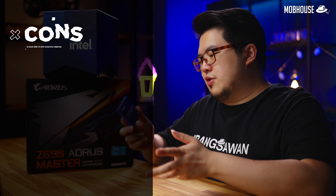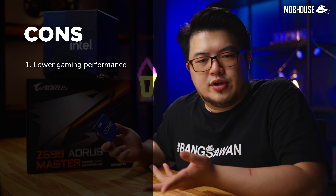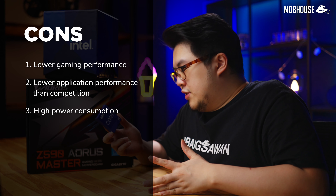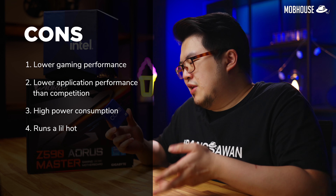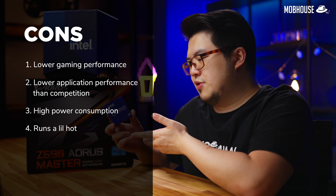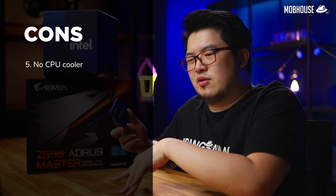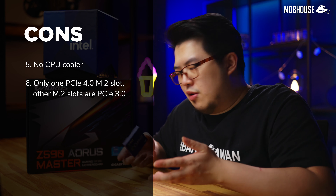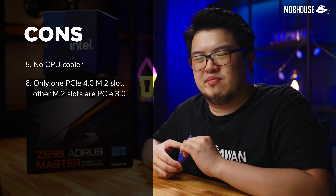We have the cons, and the first one is astonishing even for me — the fact that this has lower gaming performance. Secondly, we have lower application performance than the competition. It has high power consumption, as expected. It runs a little hot so you're going to need a beefier cooler, which is probably why it doesn't come with a CPU cooler in the retail pack. And finally, we only have one PCIe 4.0 M.2 slot while the others run on PCIe 3.0 — kind of a bummer.